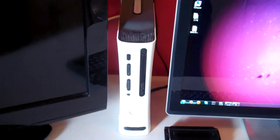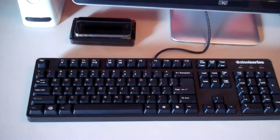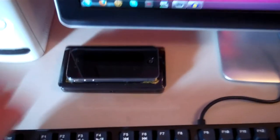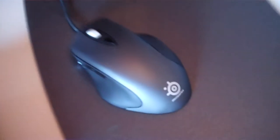We can see my Xbox here with this black and white color scheme, which does match my computer. For my keyboard, I use a SteelSeries V6. There's my DS, the special Zelda edition, and my iPhone. And for the mouse, I also use a SteelSeries Ikari Pro Gaming mouse.